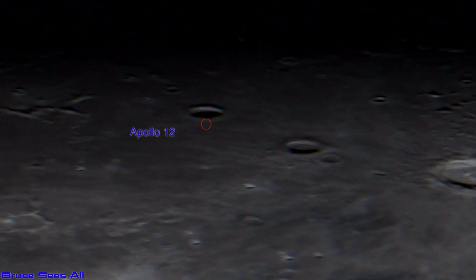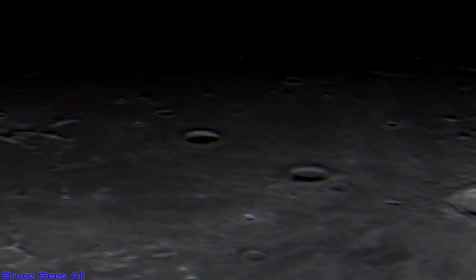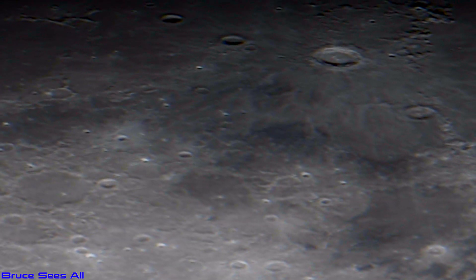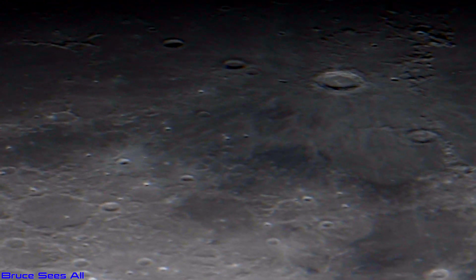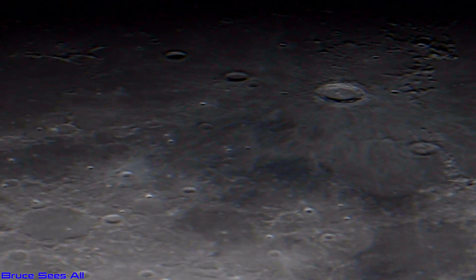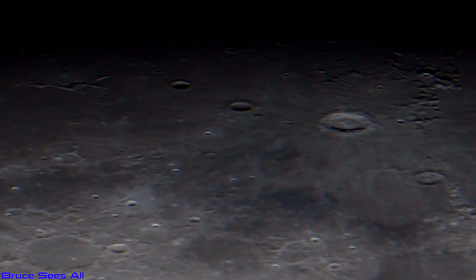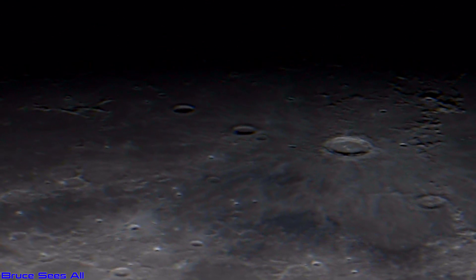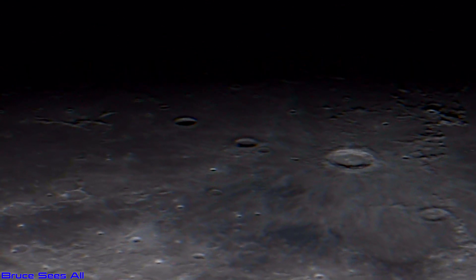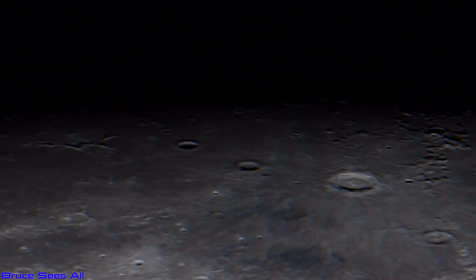I don't believe they did have only black and white cameras. I'm pretty sure they would have had artificial intelligence already working on cameras with color. Obviously I don't know — maybe that's just my opinion. But I do not believe that they went up to the moon with a computer that was only as powerful as a phone. You have to wonder whether they did or not — maybe we'll never know.